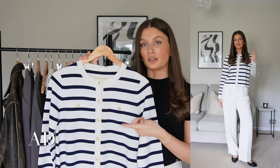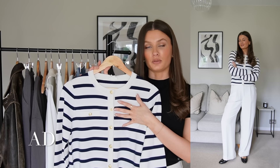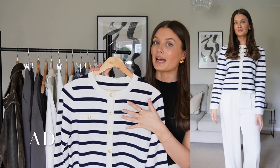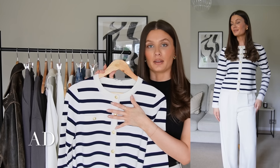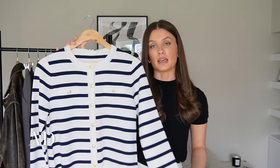It looks really good with denim, white trousers, and black trousers, but I also think this would be the perfect piece for your workwear wardrobe if you work in an office — so handy to have. I can't wait to wear this with my trench coat, some blue jeans, and ballet flats. Such a staple piece in my spring wardrobe.